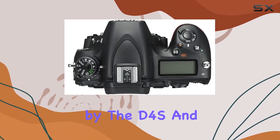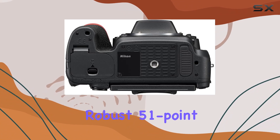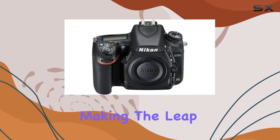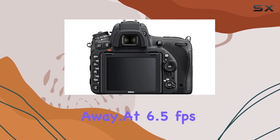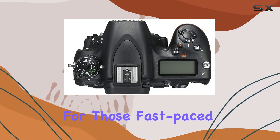Inspired by the D4S and D810, the D750 brings you a robust 51-point AF system with 15 cross-type sensors and 3D color matrix metering 3. Whether you're a seasoned pro or an enthusiast making the leap to full-frame, the autofocus and metering technologies will blow you away. At 6.5 frames per second, this camera is fast and responsive, perfect for those fast-paced shoots.